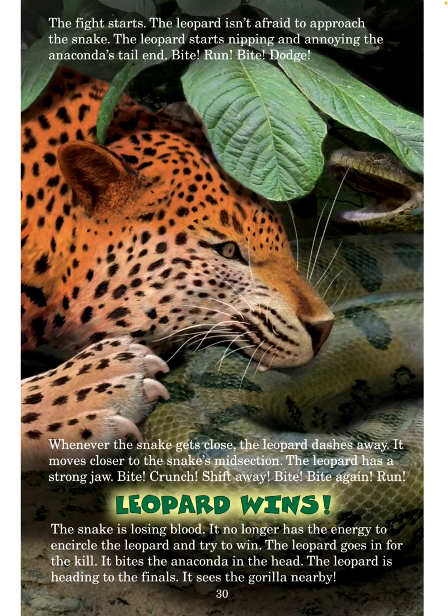The fight starts. The leopard isn't afraid to approach the snake. The leopard starts nipping and annoying the anaconda's tail — bite, run, bite, dodge. Whenever the snake gets close, the leopard dashes away. It moves closer to the snake's midsection. The leopard has a strong jaw: bite, crunch, shift away, bite, bite again, run. Leopard wins! The snake is losing blood — it no longer has the energy to encircle the leopard and try to win.